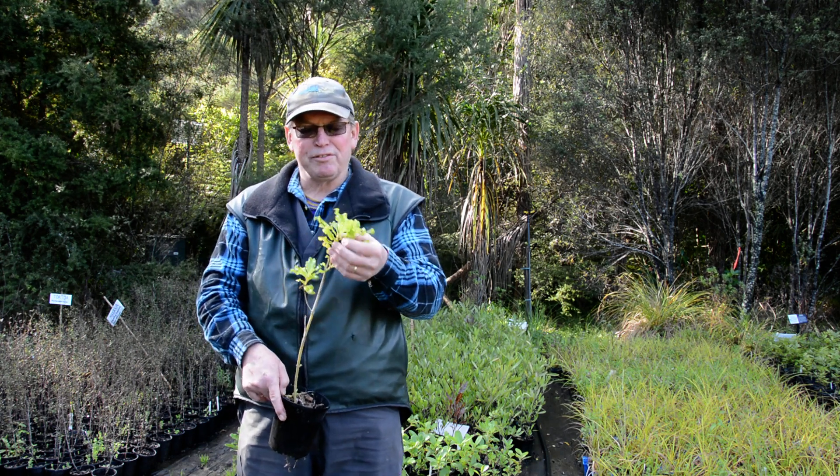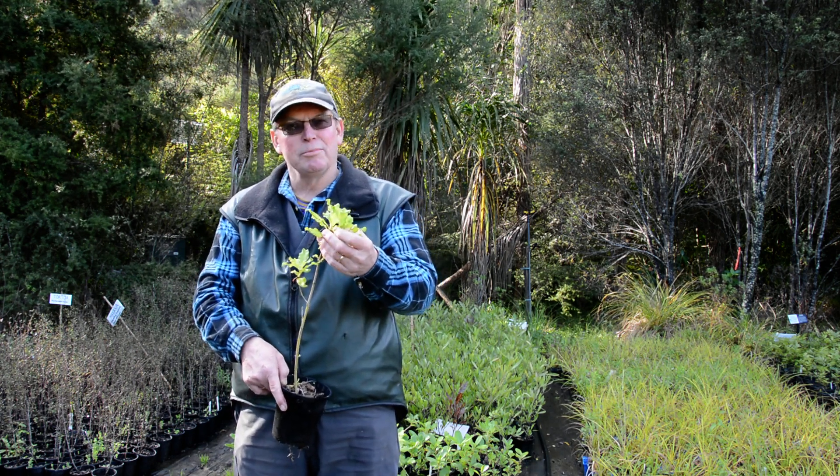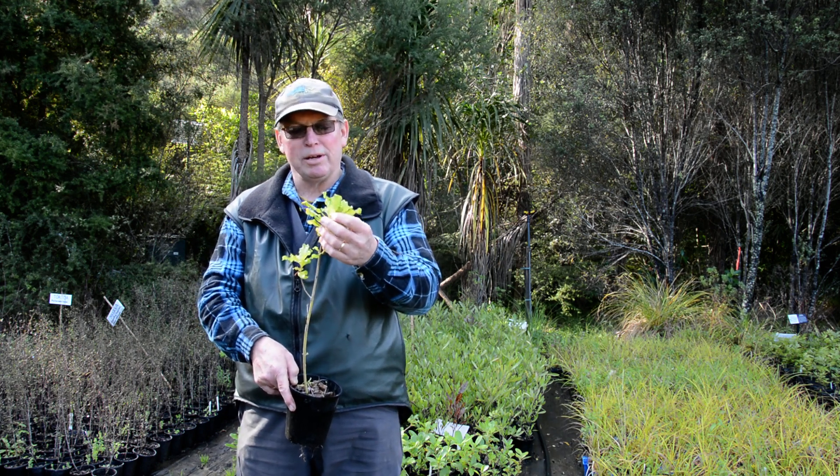Now, there are distinguishing features. It looks really similar to its karamu cousin, but the wavy edges really give it away.